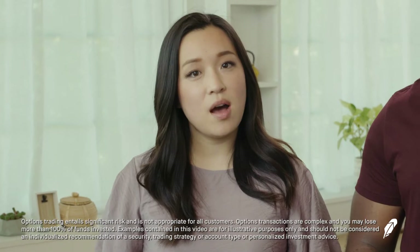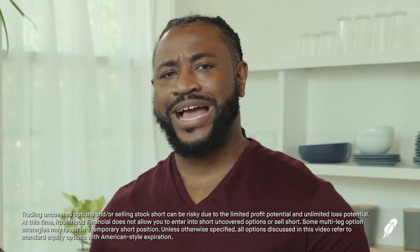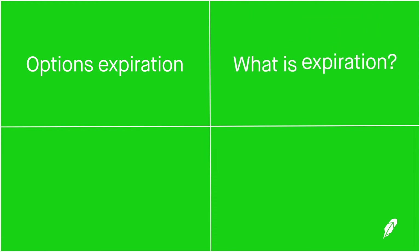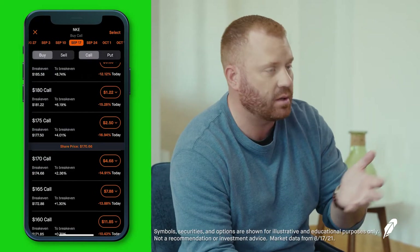Unlike stocks, options expire, meaning that someday you'll no longer be able to trade or exercise that contract. Just like the expiration date on your passport, once an option hits its expiration date, you can no longer use it. In this episode, we're going to talk about expiration — what is it, how does it work, and what happens to an option once it reaches expiration? Later on, Kendall and Obi will walk us through an option chain on the Robinhood mobile app, showing us how to navigate and identify different option expirations.